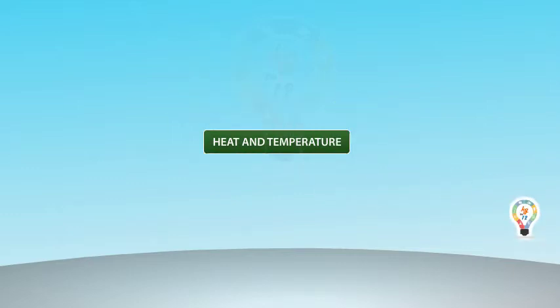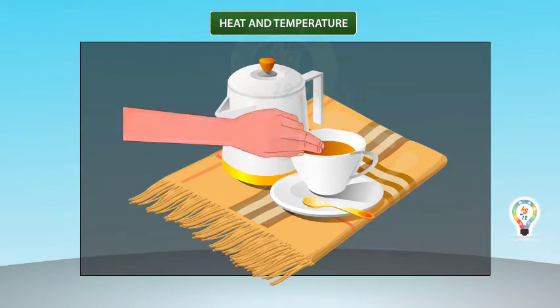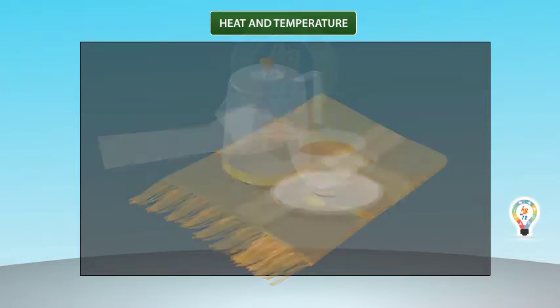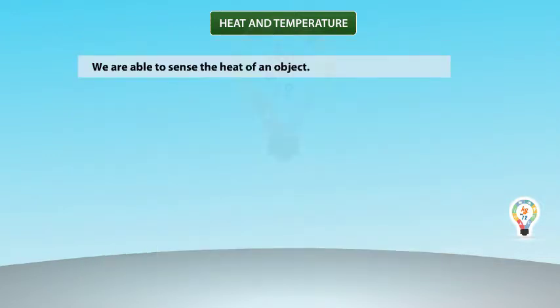Heat and Temperature. You may burn your finger if you keep it in boiling tea even for a second. You may say that the tea is hot and it should not be touched. Also, you may feel cold when you hold a piece of ice in your palm. Same is true about weather — it is cool at night and warm during the day. We are able to sense the heat of an object.